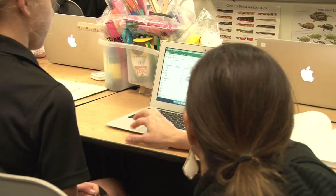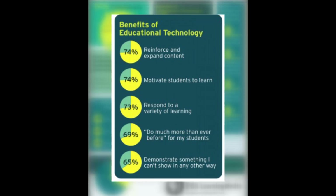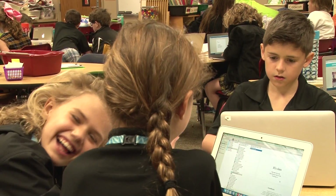According to the PBS Learning Media Survey, technology has helped 74% of elementary teachers by expanding content, 74% motivate students to learn, and 73% respond to a multitude of learning styles.